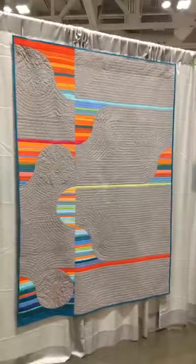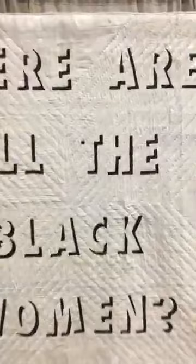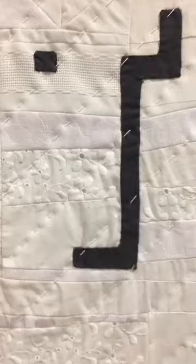Look how fabulous! Have we seen this one yet? 'Where Are All the Black Women' by Jessica Wall. Look at how they did the lettering, guys - wow, so sharp! And look as I get closer - oh, I love it. So stunning.